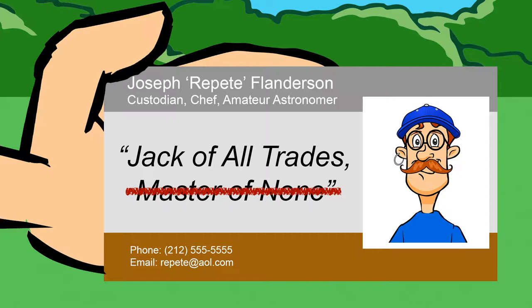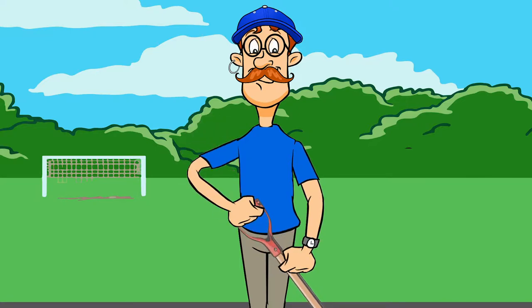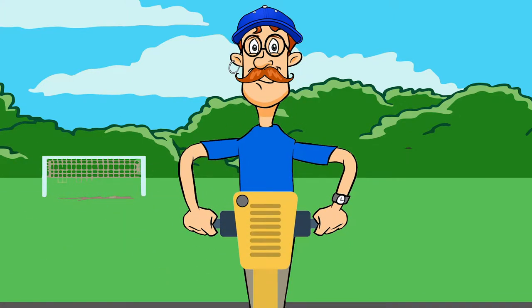Meet Repeat. Repeat is a custodian who refers to himself as a jack of all trades. Today, Repeat is digging a ditch to lay a foundation for the school's new vegetable patch. While he started the day using a shovel, several large rocks convinced him to switch to a jackhammer.